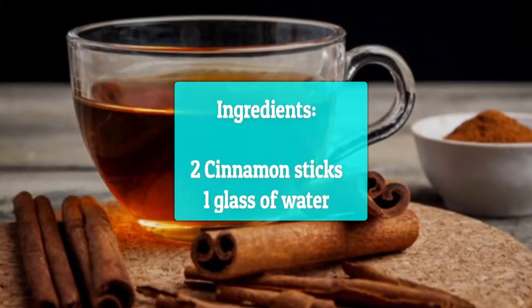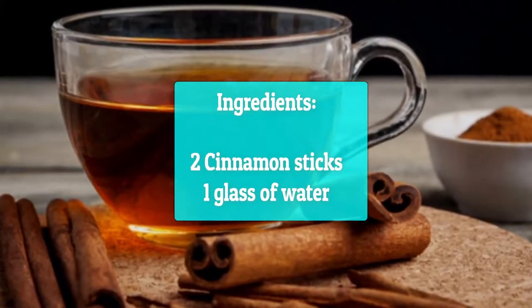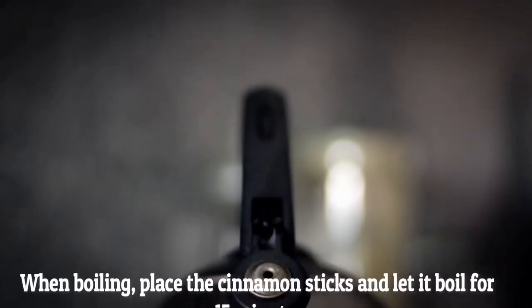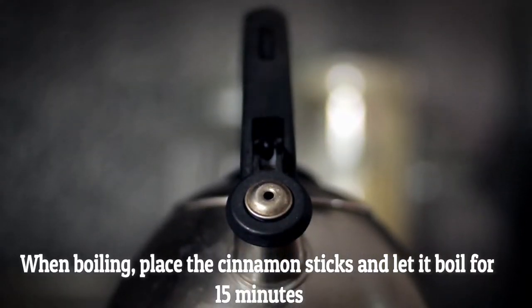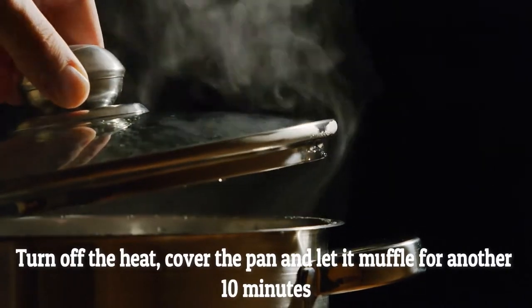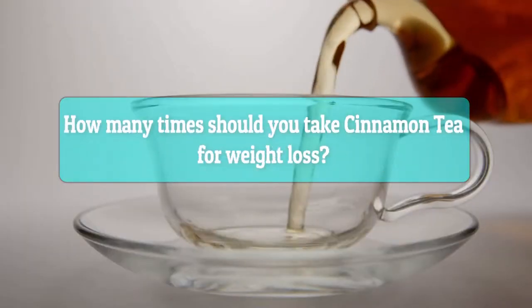How to take cinnamon tea for weight loss. Ingredients: two cinnamon sticks, one glass of water. Preparation: take water in a kettle and bring it to a boil. When boiling, place the cinnamon sticks and let it boil for 15 minutes. Turn off the heat, cover the pan, and let it steep for another 10 minutes. Your cinnamon tea is ready.